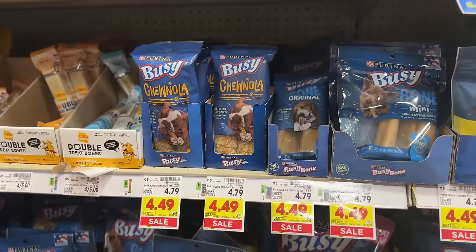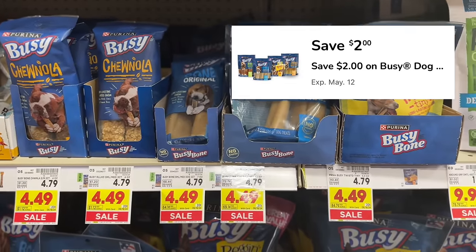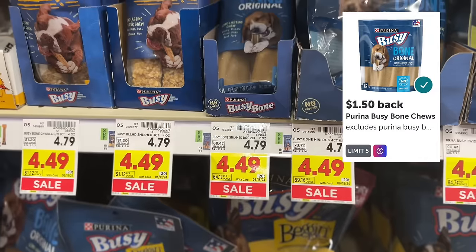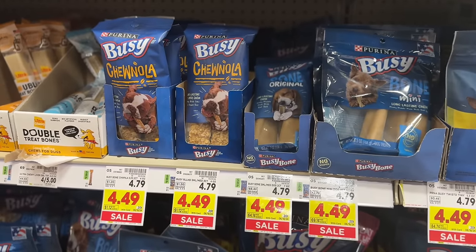These Purina Busy Bones are on sale for $4.49 and there's a $2 digital coupon in the Kroger app. That leaves you paying $2.49 out of pocket, but then submit your receipt to Ibotta for $1.50 cash back, making your final net total just $0.99.